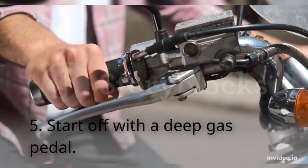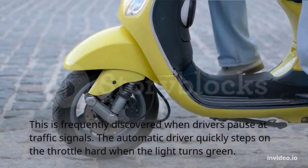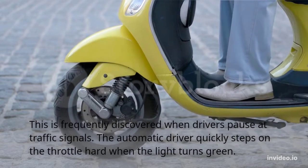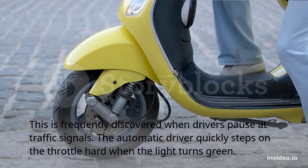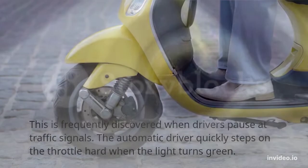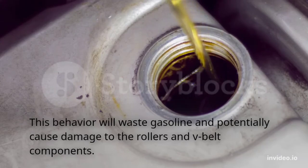Habit 5: Starting off with a deep throttle. This is frequently seen when drivers pause at traffic signals — the automatic rider quickly steps hard on the throttle when the light turns green. This behavior will waste gasoline and potentially cause damage to the rollers and V-belt components.